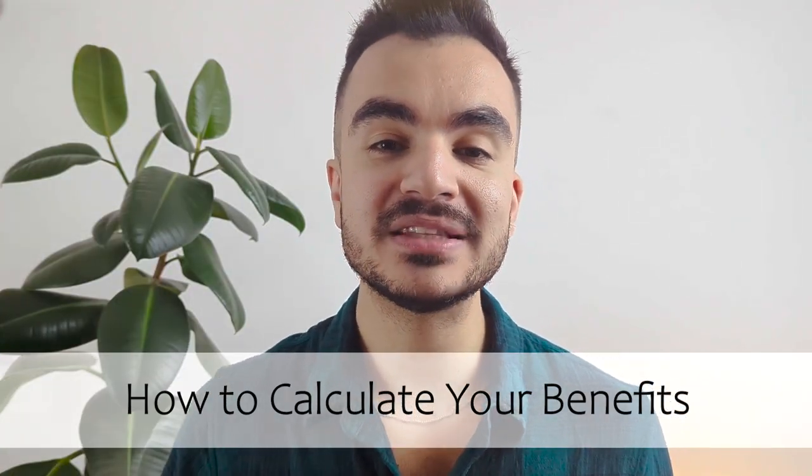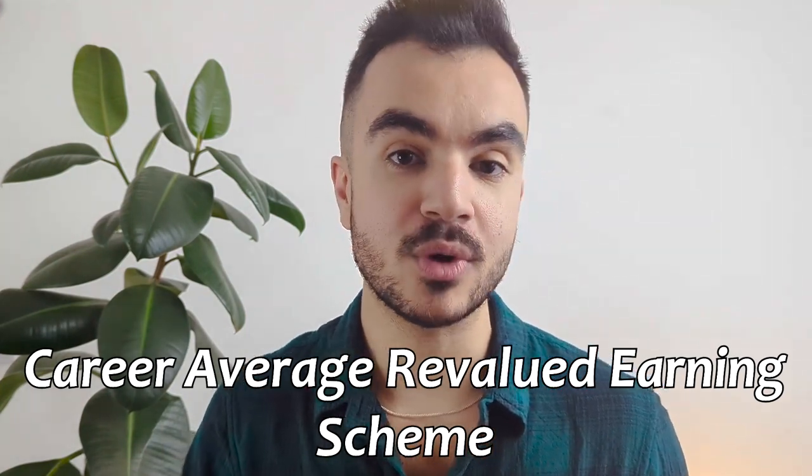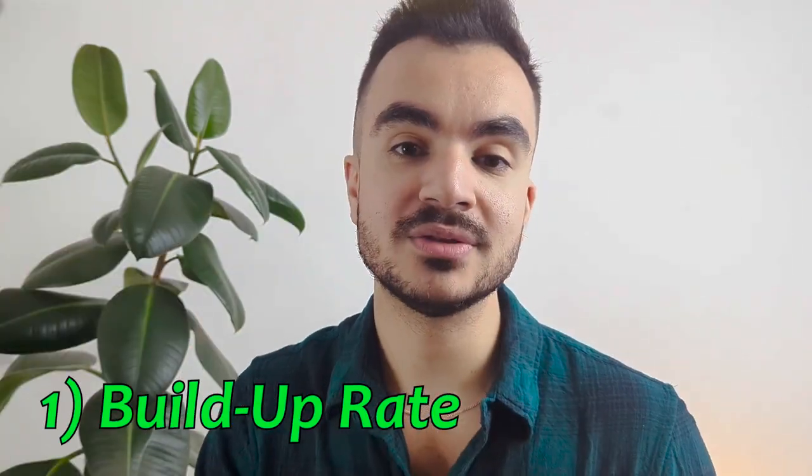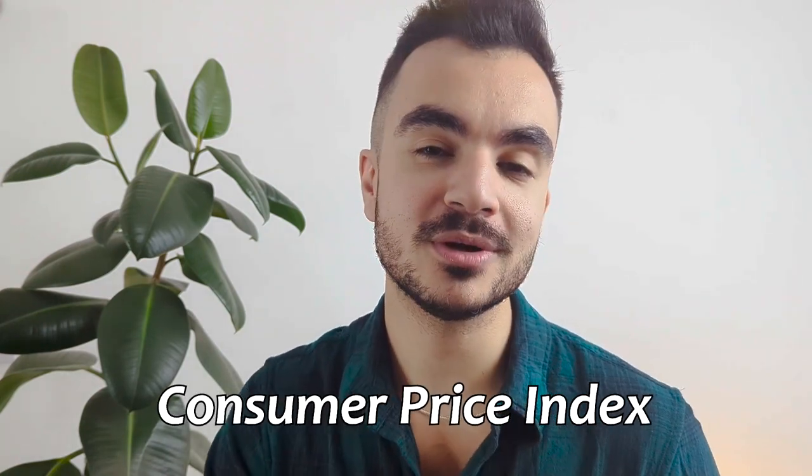Now let's move on to how you can calculate your benefits to figure out how much you can be earning from this pension scheme. The 2015 scheme is a type of Career Average Revalued Earnings scheme, or CARE for short, which means your pension benefits are based on your average salary throughout your career. There are two components that determine how much benefits you get per year. First is the build-up rate, which works out to be 1/55.3 of your pensionable earnings. Secondly you have CPI plus 1.25%. CPI — the Consumer Price Index — is one of the common ways we measure inflation, and it means your pension will increase annually by the rate of inflation plus 1.25%.